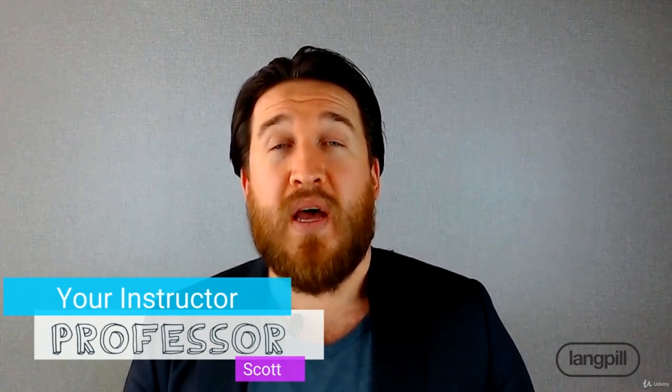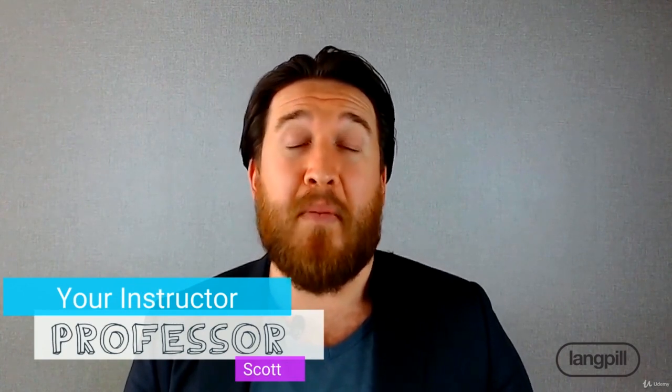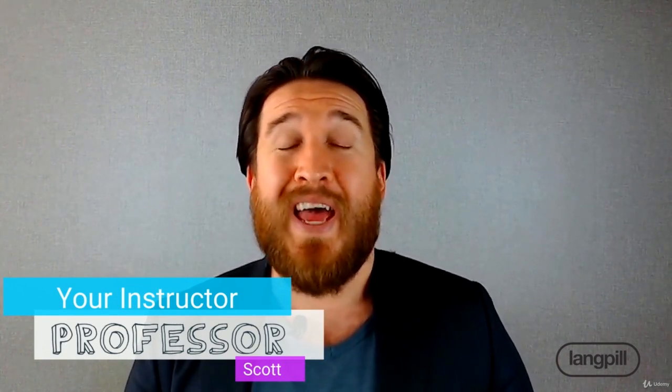My name is Scott and I will be your instructor for this course. I am currently a university professor that teaches both biomedical science courses and English courses to students learning English as a second language.